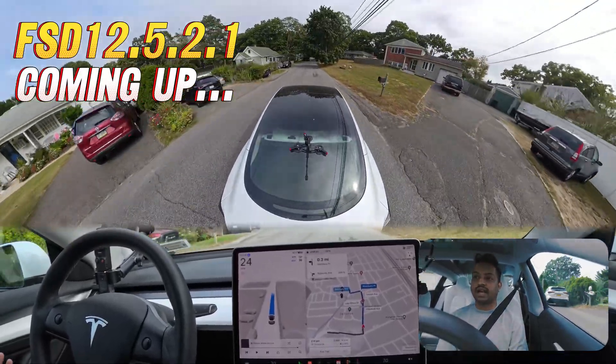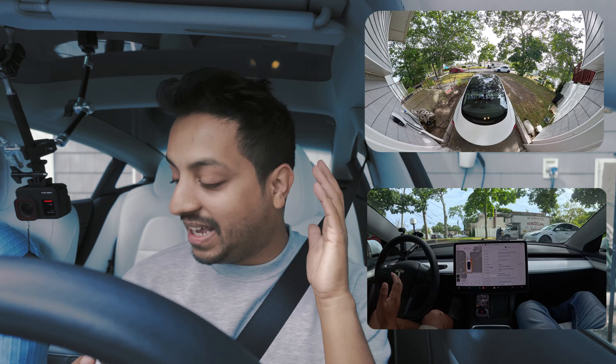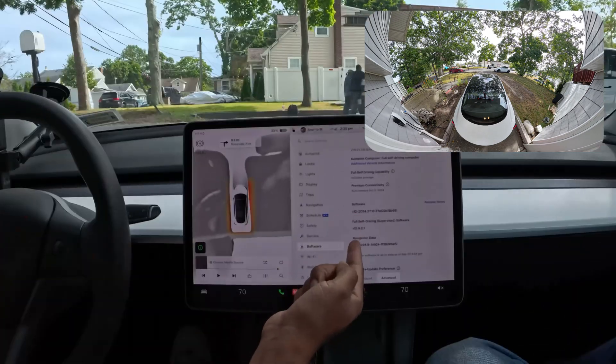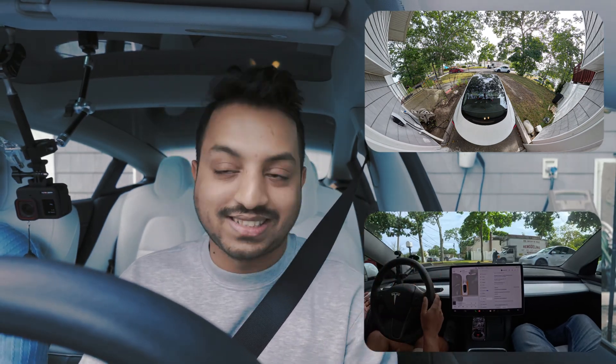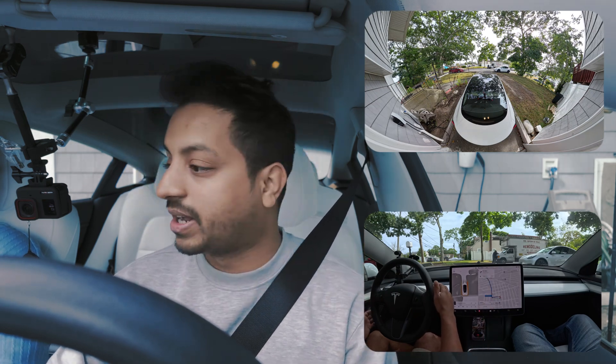Hello everyone, we are back and yes, finally we got the software to try — the version is 12.5.2.1. We are in New York, Long Island. This is not my car, this is my brother's car, but we're gonna test out how it performs in the Long Island, New York area.